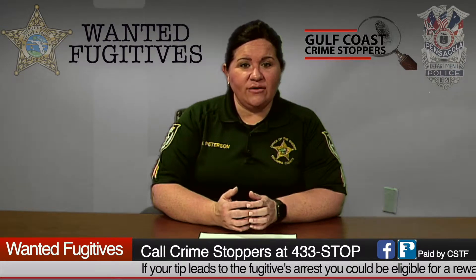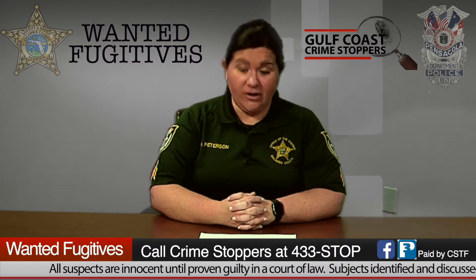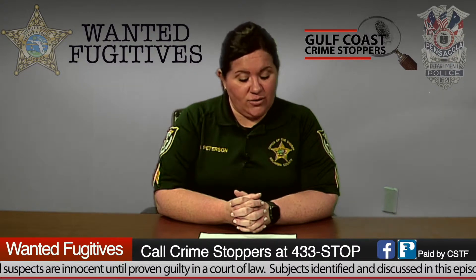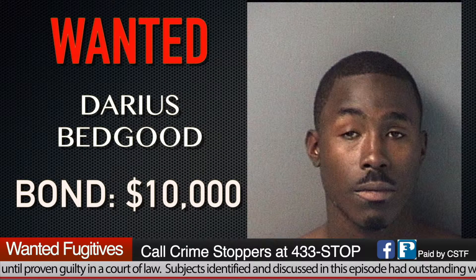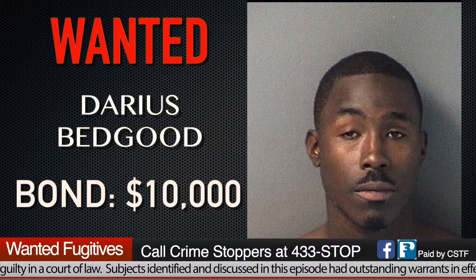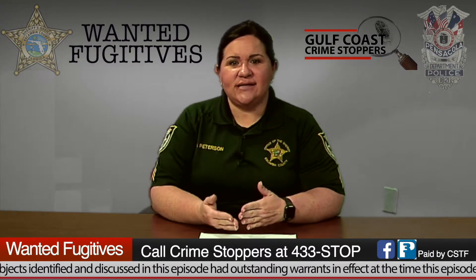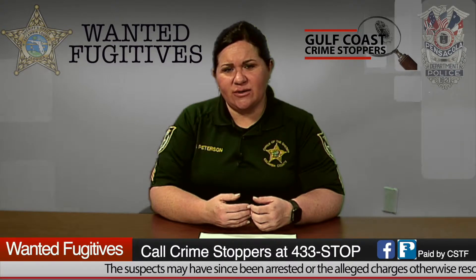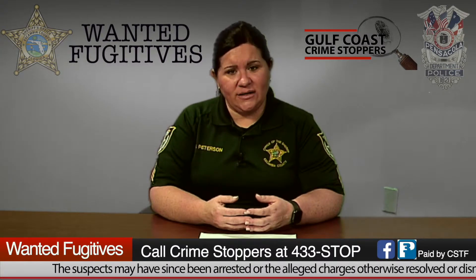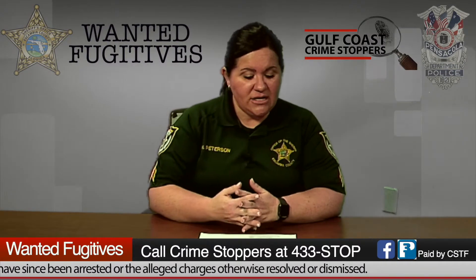This week's first wanted fugitive is Cordarius Bargainer, wanted for grand theft with a bond of $250. Our next wanted fugitive is Darius Bedgood, 33 years old, wanted for grand theft with a bond of $10,000. The same charge can carry different bond amounts because multiple counts or the value of items taken can affect the bond.